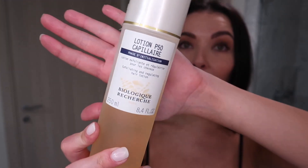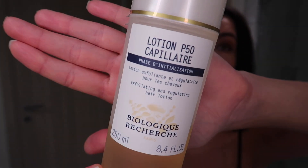The shampoo and serums definitely work for the oiliness of my hair. But because my hair has been messed up for so long it's been falling out so much, connected to the oiliness. I still wanted a little bit more help, so I went online and purchased the P50 Capillaire for my scalp.